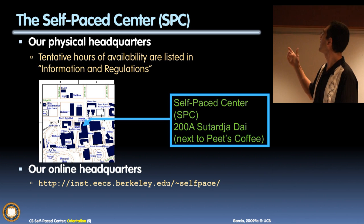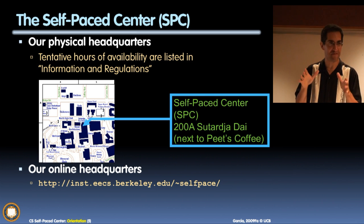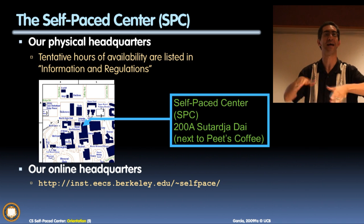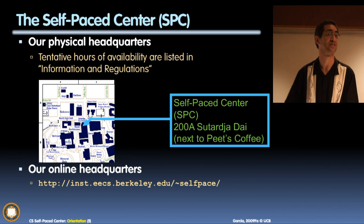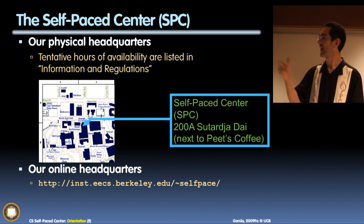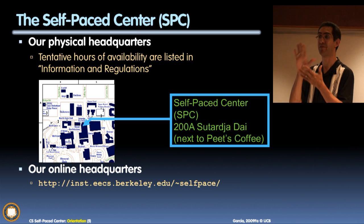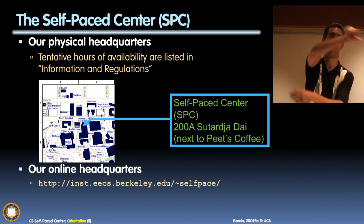The self-paced centers have recently moved. We are now right behind the Love Lounge of the Sutardja Dai building, inside the Cyber Café. Go to the Cyber Café on the second floor — enter heading north. If you face the Campanile and walk north, there's a place right there — make a right, and that's the Sutardja Dai new building. Walk into the café, walk into the back orange Love Lounge, and walk right through. That's the self-paced center. Do not walk through the lab — the lab is only for students, and you cannot get into the self-paced center from the lab. It's a one-way exit only, so you have to go around the other way.